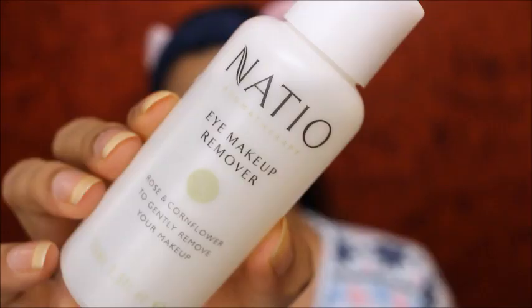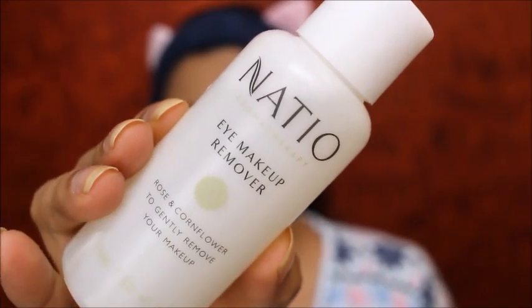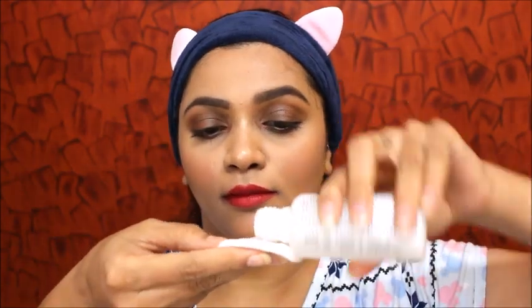First things first, I have a full face of makeup, so I'm going to be removing my makeup. For that I'm using this Natio eye makeup remover — this is the first time I'm using it because I had it in my stash for a really long time from my meet and greet. You can see it did remove my eyeshadow completely and nicely. Otherwise I'll be using normal coconut oil, Garnier makeup remover, or Nivea makeup remover.